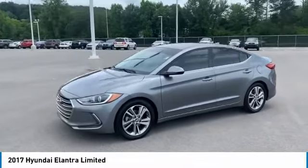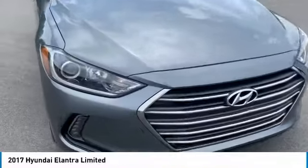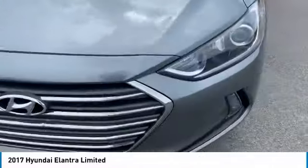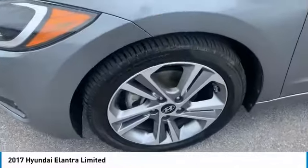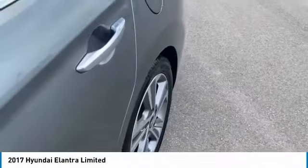Here are some of this vehicle's great options: tire pressure monitoring system, traction control, stability control, engine immobilizer, battery saver, braking assist, perimeter alarm, power brakes, backup camera, and cruise control.